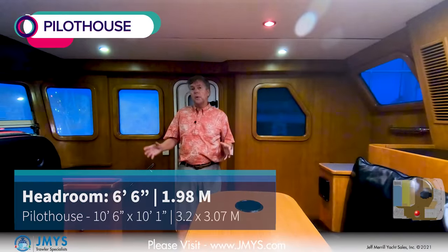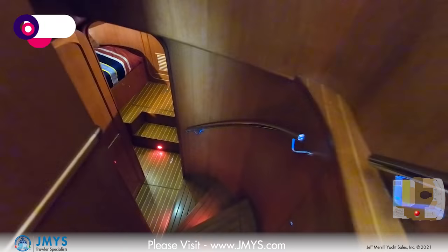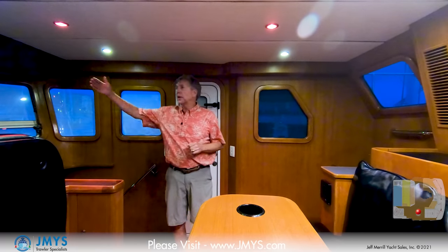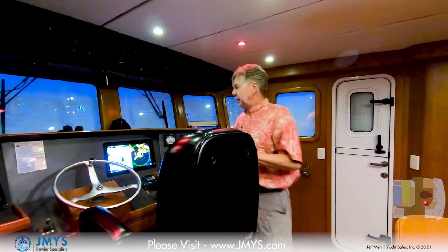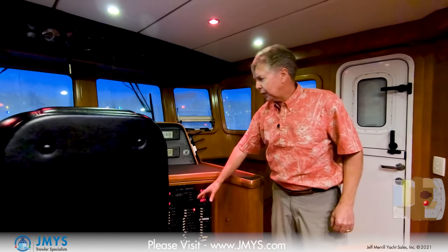The Nordhavn 43 has a raised pilot house. You can come up from the galley and you can also go down the stairways to the lower level. One of the great features of Nordhavn is the reverse rake windows forward — that reduces the glare at night. As it starts to get darker, you have everything very well lit up here.